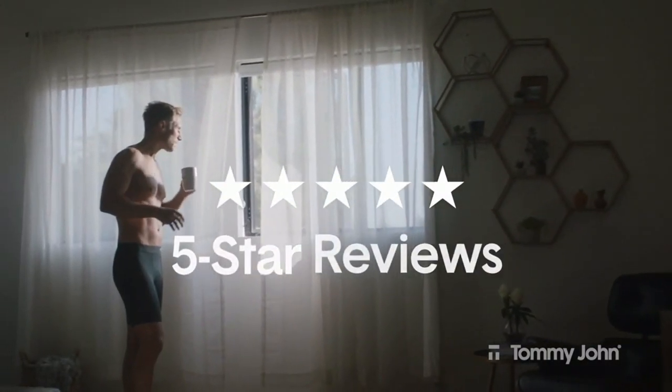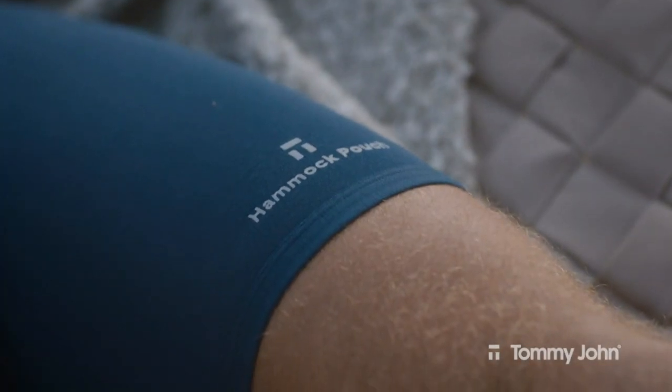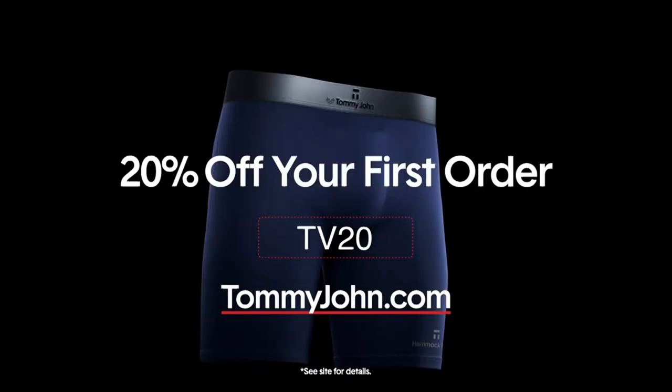Check out our five-star reviews online right now. Because here's the rub — with Hammock Pouch Underwear, there is none. Get 20% off your first order at TommyJohn.com.